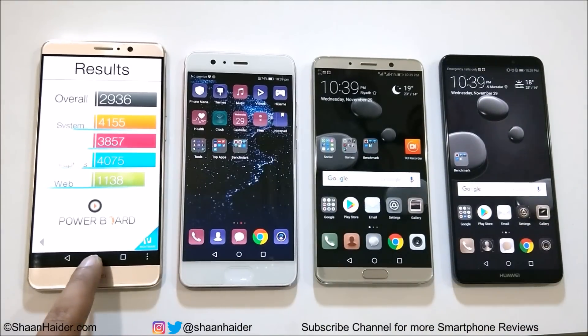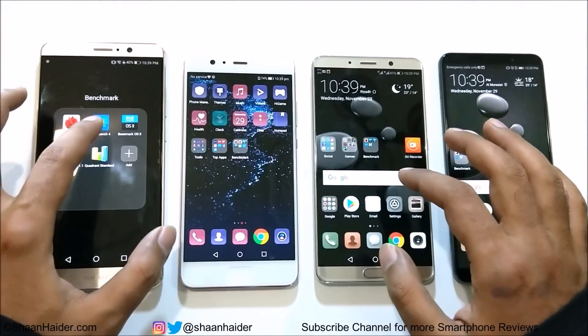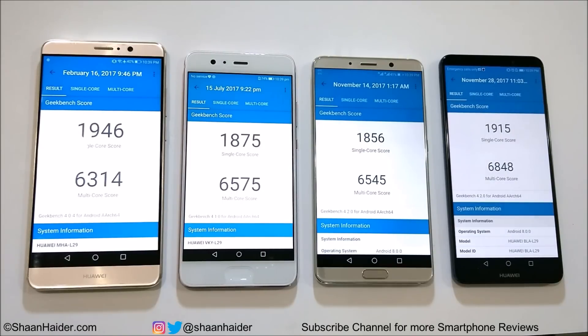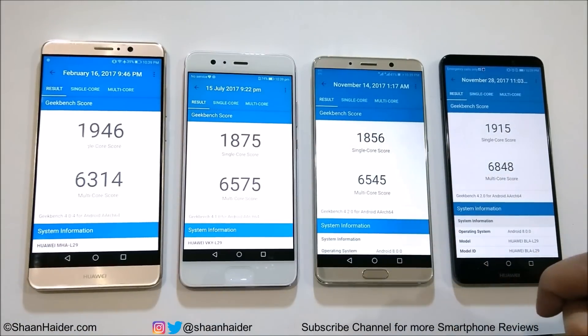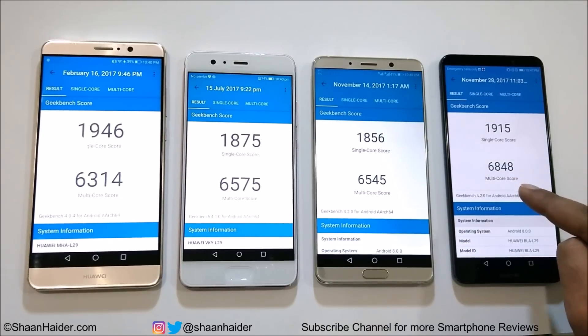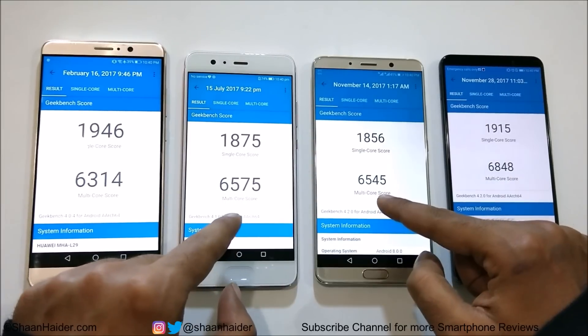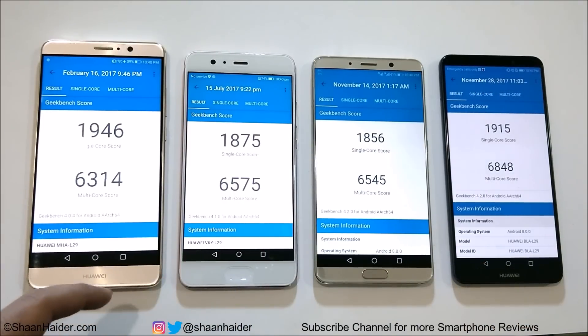Most of the time the performance of Huawei Mate 10 is better compared to the rest of the smartphones, and also Mate 10 Pro. Now let's have a look at Geekbench 4, the last test for today. In single-core, the winner is Huawei Mate 9, followed by Mate 10 Pro, P10 Plus, and then Huawei Mate 10. In multi-core, Mate 10 Pro performs best, followed by P10 Plus, then Huawei Mate 10 — which scored very similarly to P10 Plus — and then Huawei Mate 9 at fourth.